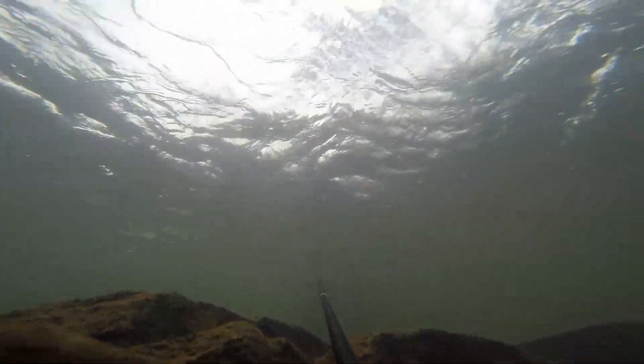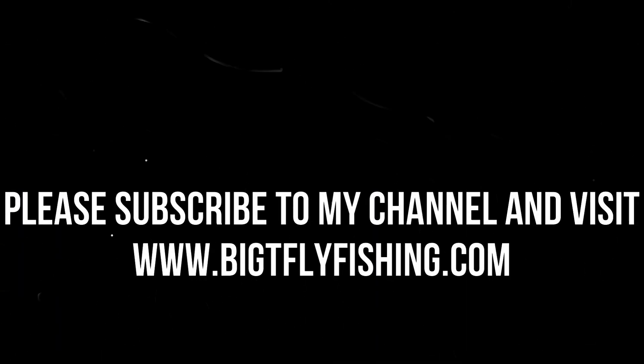I hope this is helpful. Please subscribe to my channel and visit my website, BigTFlyFishing.com. I'll see you next time.